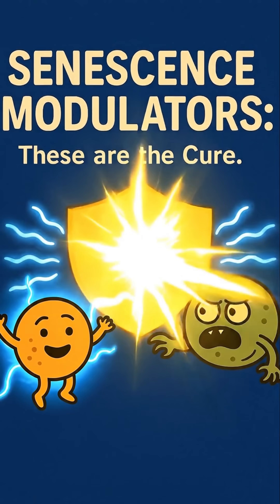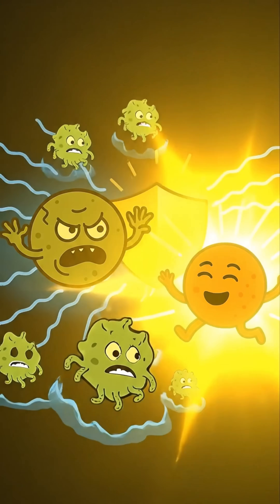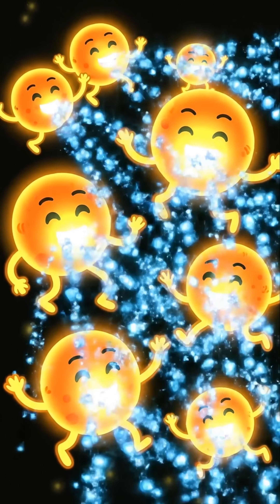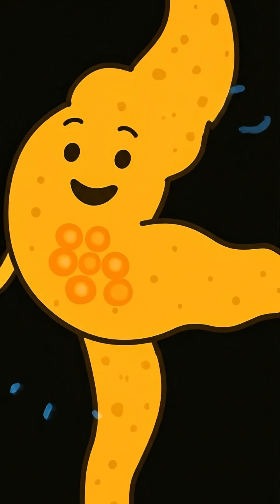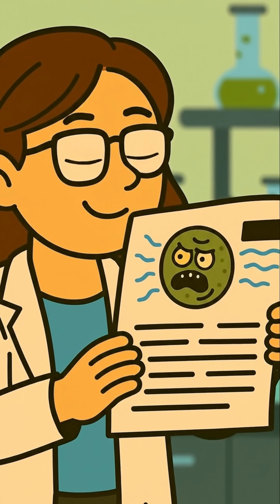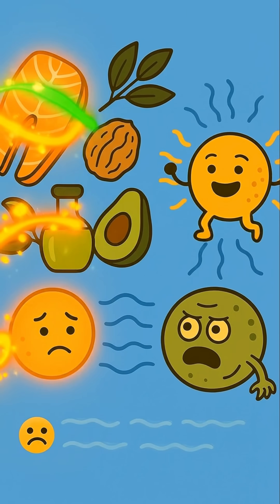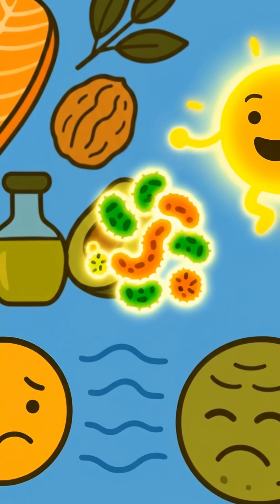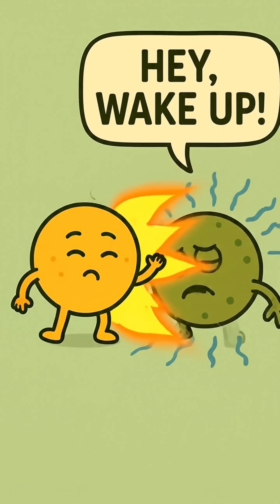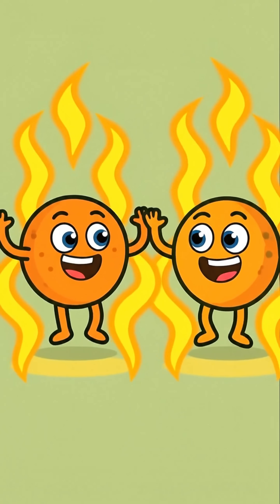And three: senescence modulators. These are the cure — the most exciting area. This approach tries to reverse the zombie state, actually healing the cell and turning it back into a healthy, insulin-producing hero. This would preserve your precious beta cell mass. Recent research shows that reversing this zombie state might be possible. Scientists are discovering natural and synthetic compounds, like certain fatty acids and even parts of our gut microbiome, that can act as modulators — essentially telling the cell to wake up and get back to work.